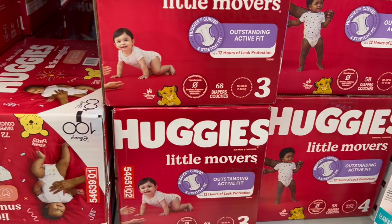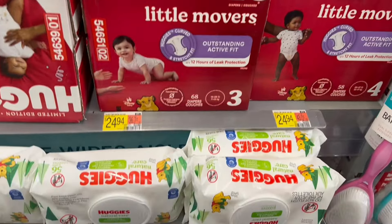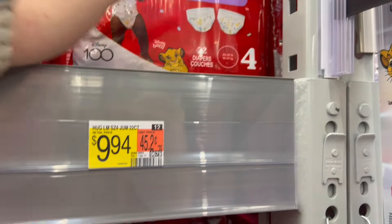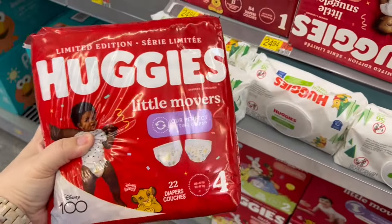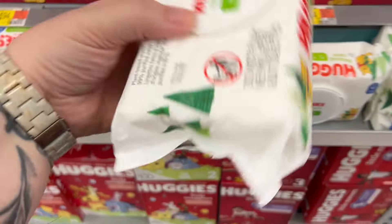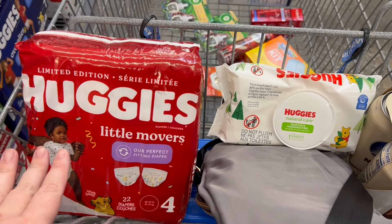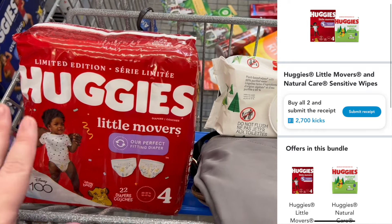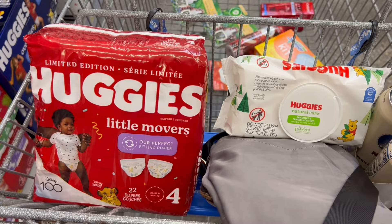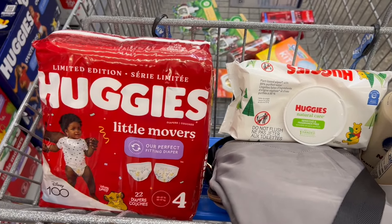Next we're going to do the Huggies diapers and wipes on Shopkick because it's just an amazing deal. My friend is becoming a grandmother — she is my person, I love her dearly — so I'm helping her stock up on diapers. We're going to grab these size 4 for $9.94, the 22 count, scan it on Shopkick. Then we're also going to grab some wipes priced at $2.27 — you want the Huggies Natural Care. These will equal out to $12.21 but we're going to get back 2,700 kicks on Shopkick — it's a bundle deal — equaling $10.80, making both of these just $1.41, which is amazing. If you need diapers or you know someone that needs diapers, do this for them.